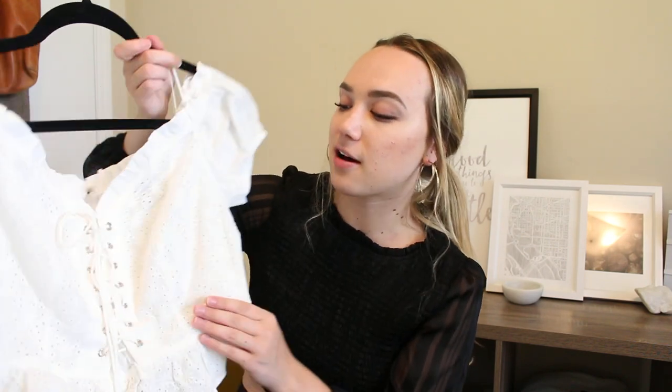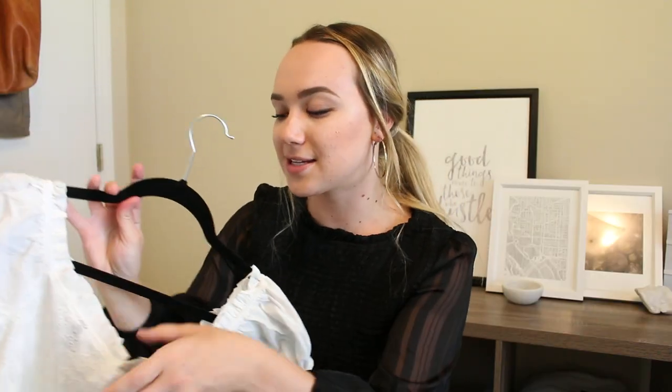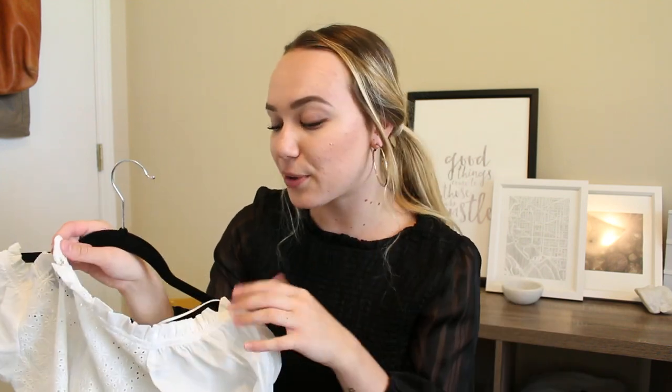Moving on from dresses, I next have five shirt and bodysuit tops to show you guys. This first one is a white lace corset tie-up off-the-shoulder top — a little out of my comfort zone. I bought it with spring parties in mind, wearing it with cut-off denim shorts. It's really fun and flirty with that angelic vibe. I love the tie-up trend and something I really like about Windsor is that a lot of their tops have a little clasp in the back to keep everything in place.